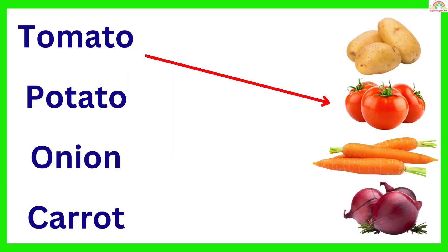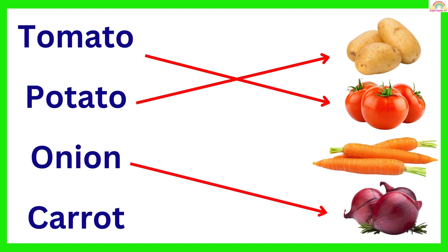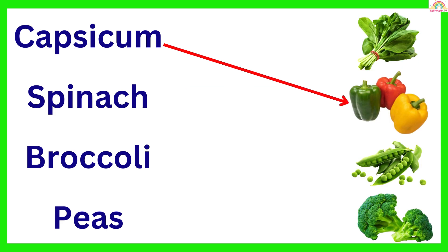Tomato. Potato. Onion. Carrot. Capsicum.